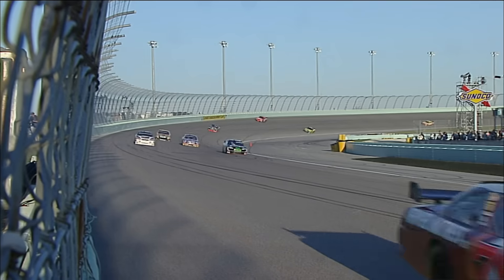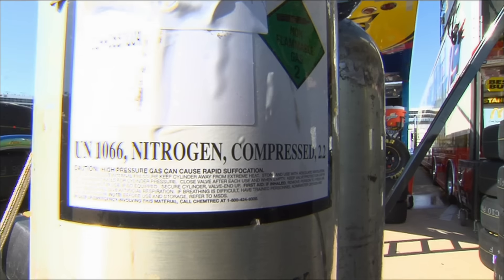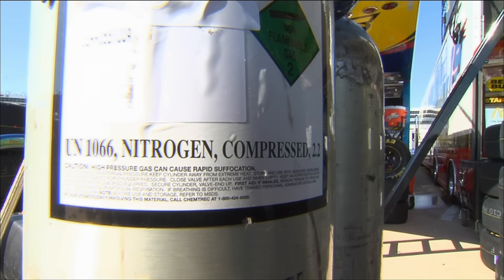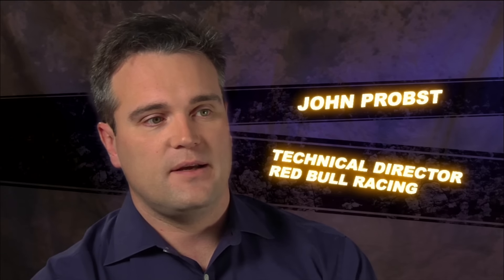Passenger car tires are usually filled with air, but not NASCAR tires. We use nitrogen instead because it's a dryer gas and it helps control the buildup of air pressure during a run. We typically use nitrogen because it is the predominant gas in our atmosphere, and having a single gas makes it easier to calculate builds and the effects of temperature.